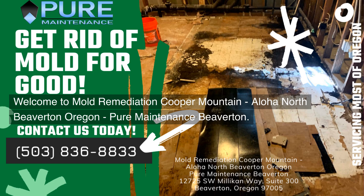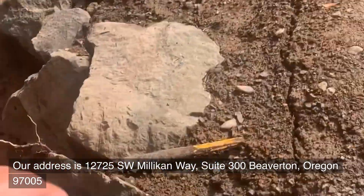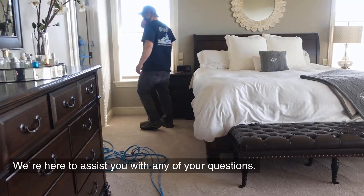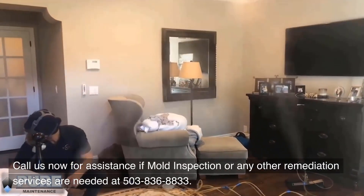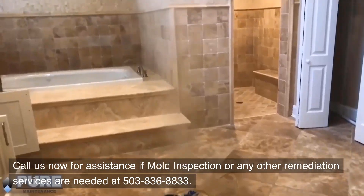Welcome to Mold Remediation Cooper Mountain, Aloha North Beaverton, Oregon — Pure Maintenance Beaverton. Our address is 12725 Southwest Millican Way, Suite 300, Beaverton, Oregon 97005. We're here to assist you with any of your questions. Call us now for assistance if mold inspection or any other remediation services are needed at 503-836-8833.